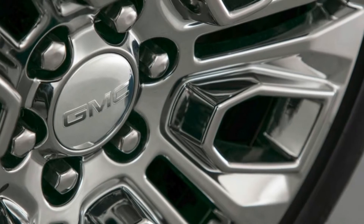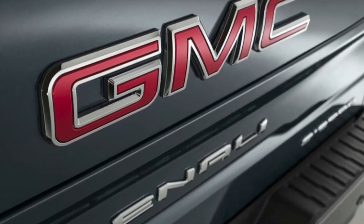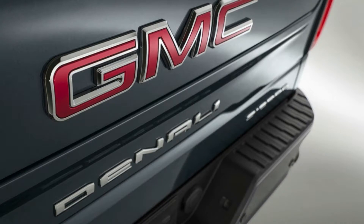Embroidered headrests, darkened aluminum trim, and all-weather floor mats adorn the interior, which also features hidden storage inside the rear seat backs and a large tray beneath the rear seats.